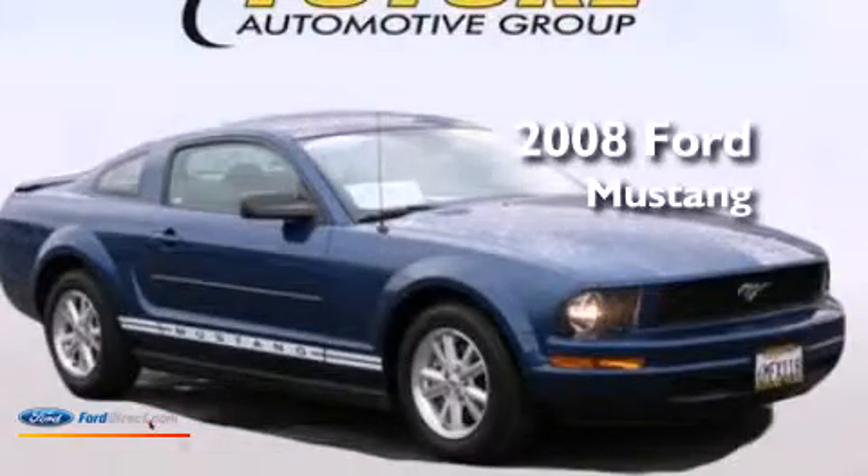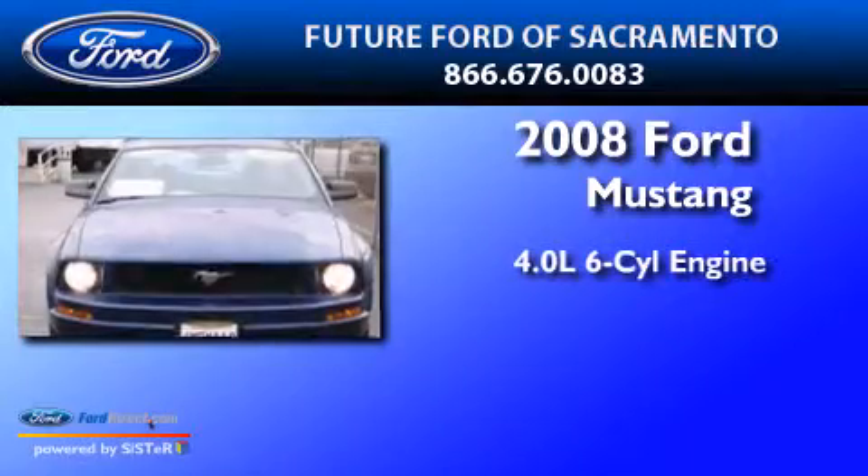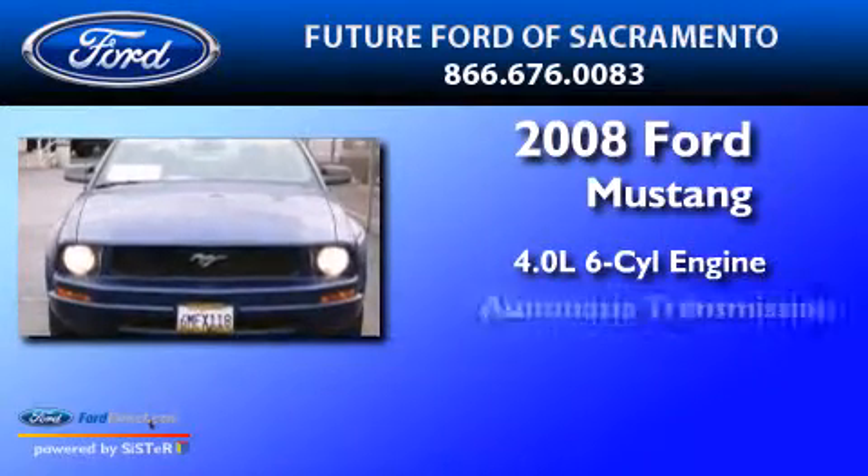This is a certified pre-owned 2008 Ford Mustang. It has a 4.0-liter six-cylinder engine and an automatic transmission.